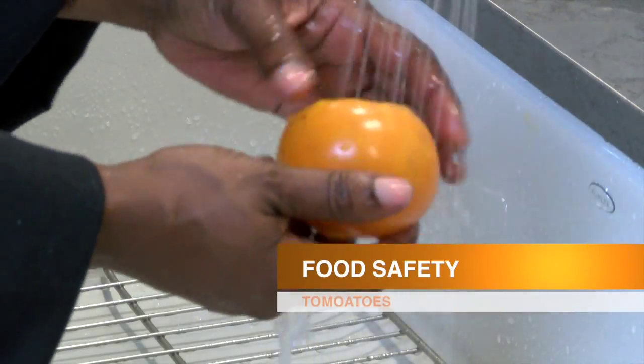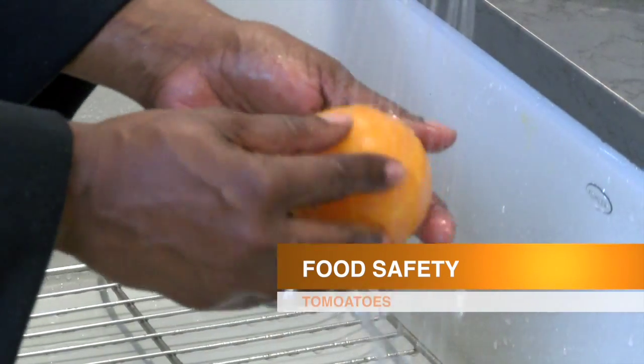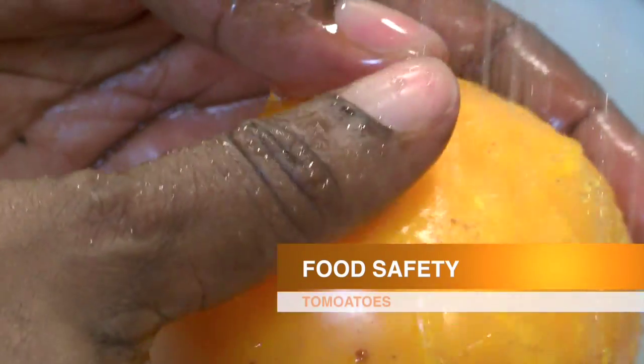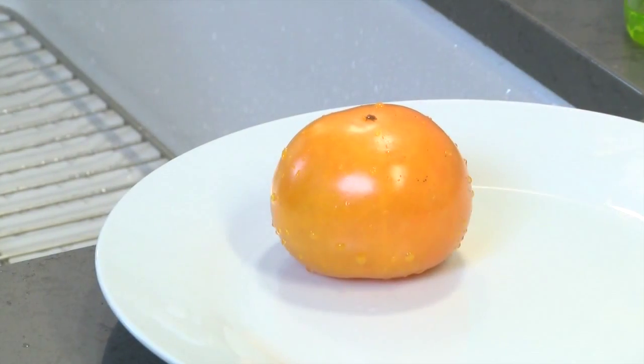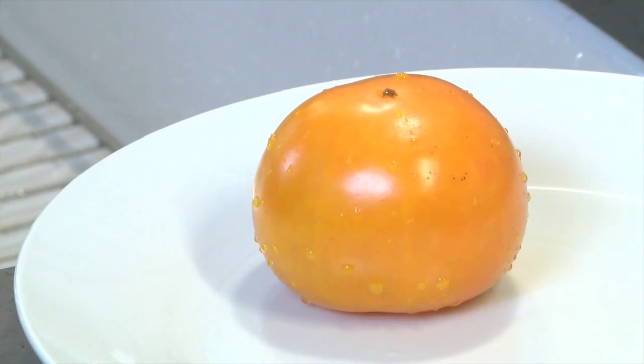With your fresh produce and with your tomatoes, you want to run this under cool water — not hard, because we don't want to bruise the tomato. All you want to do is just remove the soil that might be on your fresh-picked Louisiana tomatoes. Only clean what you're going to use for any given application. You don't want to wash this and store it in the refrigerator because that will make it deteriorate faster. Clean, get all your dirt off of there, and you are ready to use.